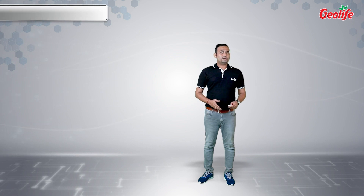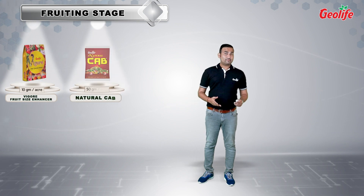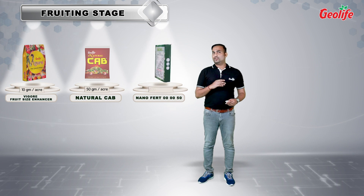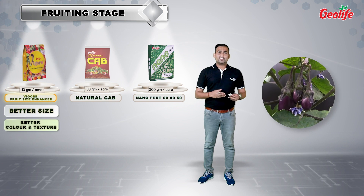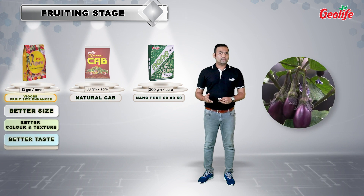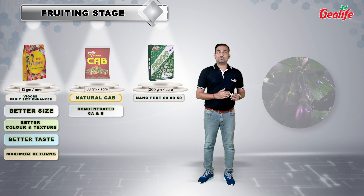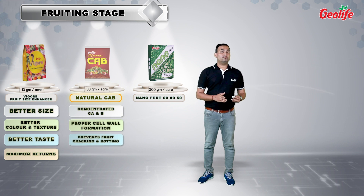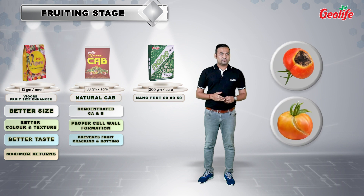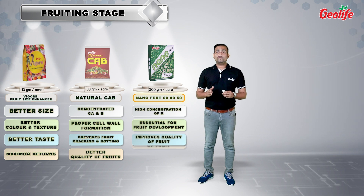In the final stage — the fruiting stage — for optimum and qualitative development of the fruits, we recommend Vigar Fruit Size Enhancer, Natural Cap, and Nanovert 0050. The name Vigar Fruit Size Enhancer itself indicates the role of the product. It improves qualitative parameters like size, color, taste, texture, and appearance of the fruit or pods for maximum returns. Natural Cap is a combination of concentrated calcium and boron, which is essential for uniform and proper development of new cells of the fruits. It recovers calcium and boron deficiency issues like fruit rotting and fruit cracking. Nanovert 0050 fulfills the potassium requirement of the crop for qualitative development of the fruits.